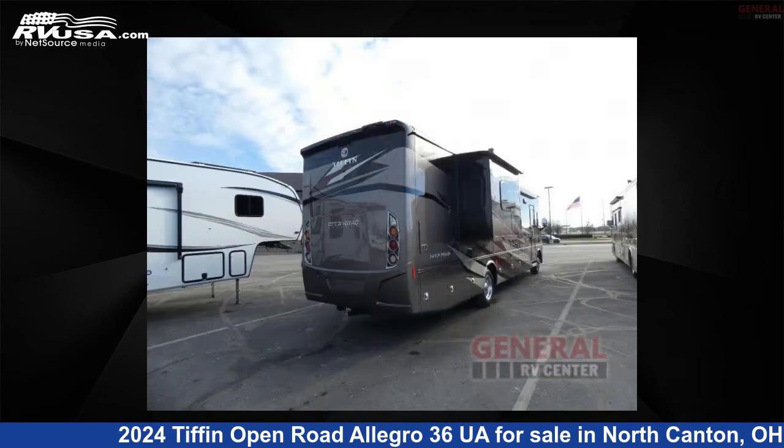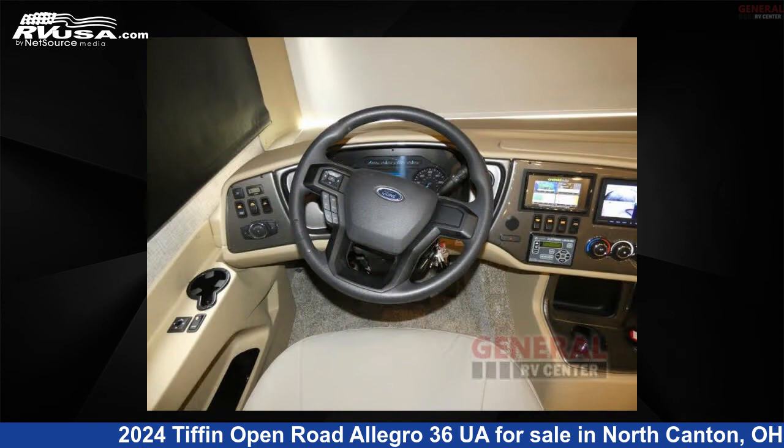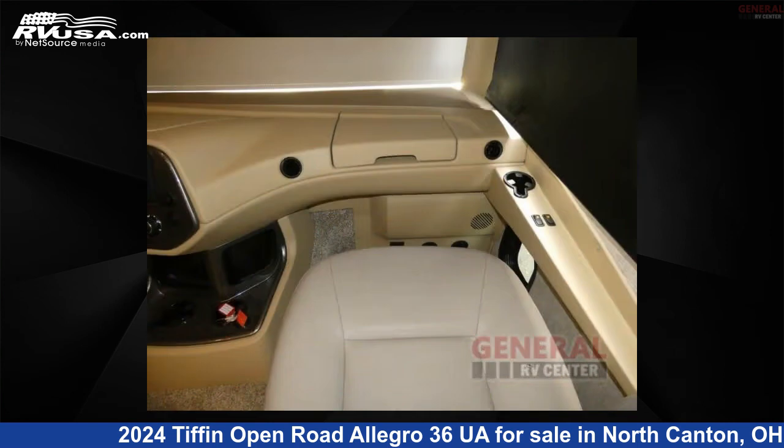This new Tiffin is 38 feet 0 inches in length and features sleep 7, slide out, and 70 gallons freshwater capacity. The floor plan layout of this Class A features bath and a half, bunk over cab, bunkhouse, and outdoor entertainment.